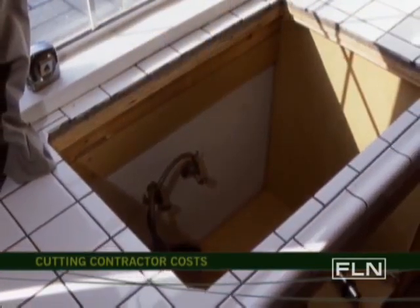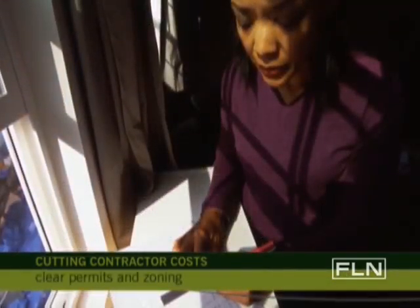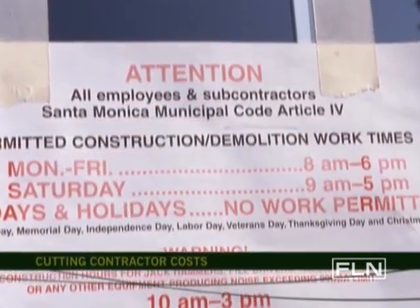Before a contractor steps anywhere in the house, you need to go downtown to make sure that the plans that you have will be able to get a permit and that the zoning in the neighborhood will support your project as well.